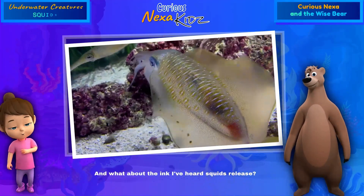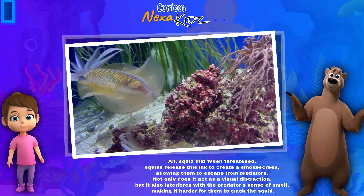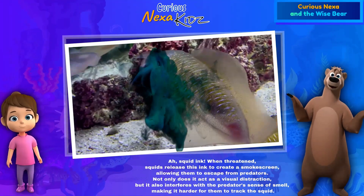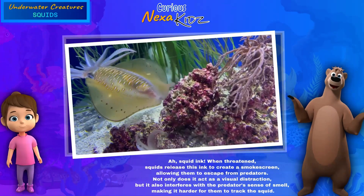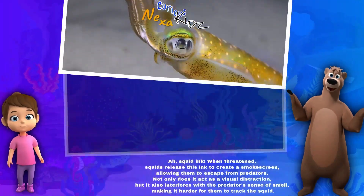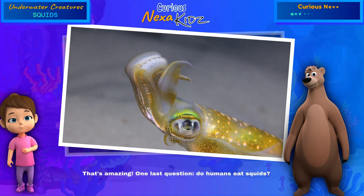What about the ink — I've heard squids release it? When threatened, squids release ink to create a smoke screen, allowing them to escape from predators. Not only does it act as a visual distraction, but it also interferes with the predator's sense of smell, making it harder for them to track the squid. That's amazing!